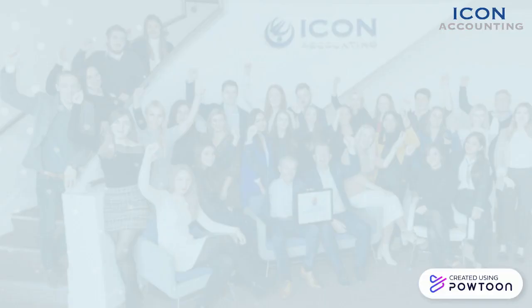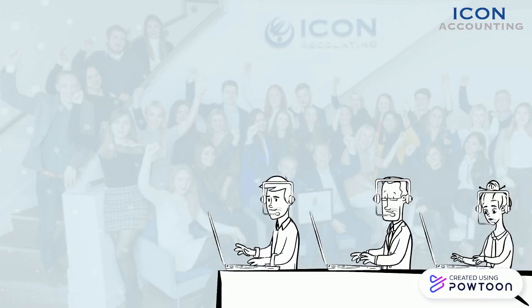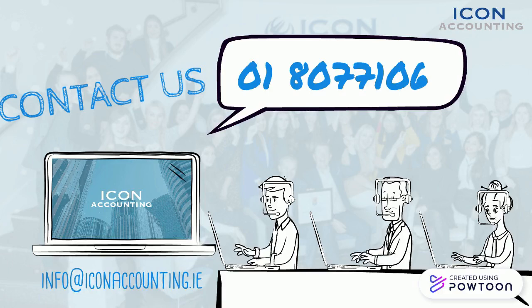If you are incurring extra expenses and are unsure if they are allowable to write off for tax, contact your account manager via email or phone us on 01 807 7106 and they will advise you on how to claim accordingly.